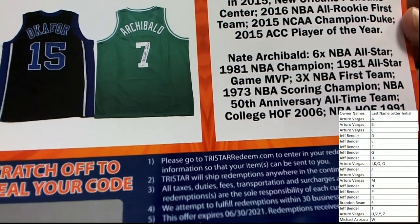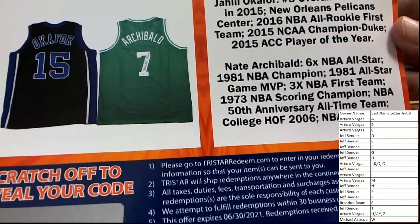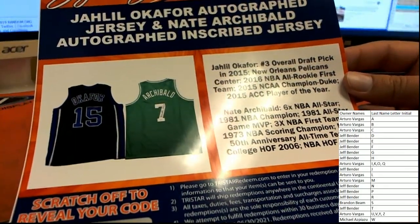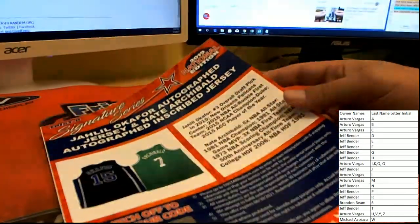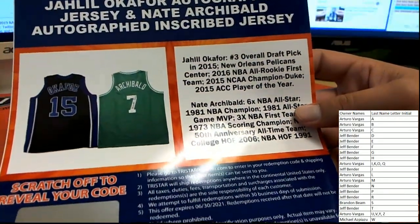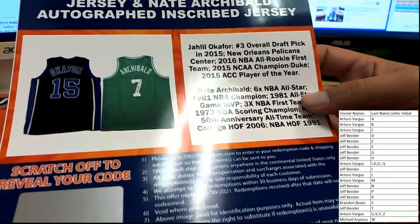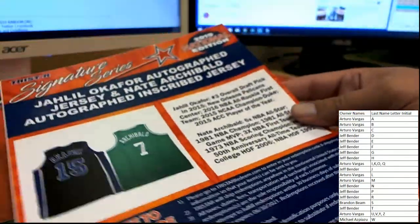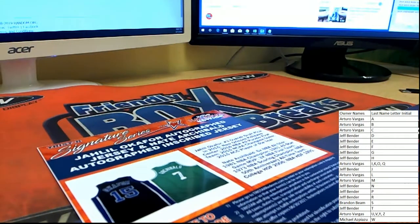NBA champion from Boston. So A and O, which were both owned by Arturo. So there you go — Arturo, big double hit there, bud. Very nice. That's awesome. That's a big hit.